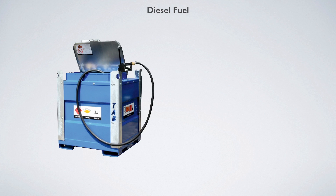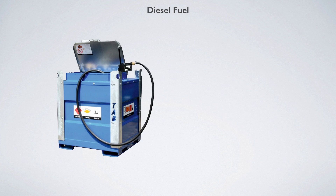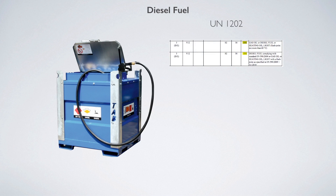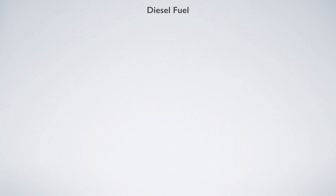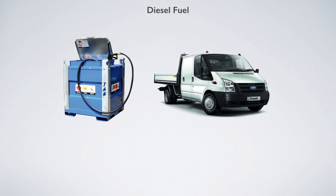Let's look at an example: diesel. Diesel fuel is assigned to UN 1202 in ADR table A. In column 15, UN 1202 is assigned to transport category 3, and in accordance with the table in ADR 1.1.3.6.3, the maximum quantity allowed per transport unit is 1,000. Because diesel is a liquid, this equals 1,000 litres. It's not the size of the packages but the total quantity of diesel taken into account. For example, the diesel may be split between two intermediate bulk containers of 1,000 litres capacity each — as long as the total quantity of diesel itself does not exceed 1,000 litres on the transport unit, the load will be below the threshold.